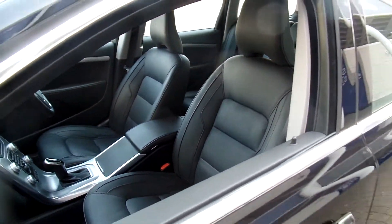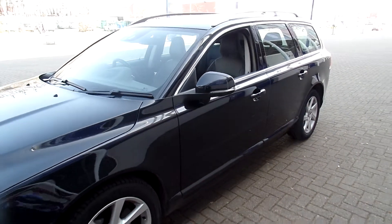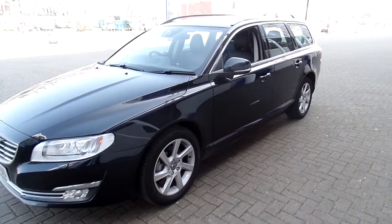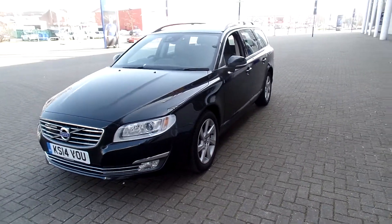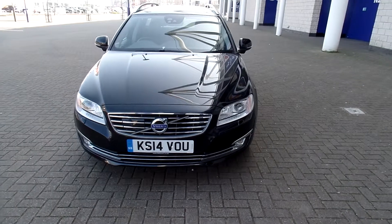It has a driver support pack with adaptive cruise control, blind spot information system, winter pack with heated front seats, Volvo city safety system with auto braking, and a family pack with integrated booster seats.